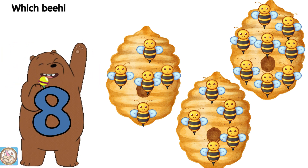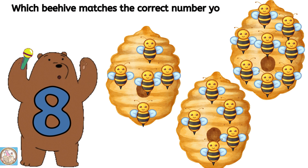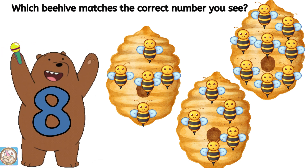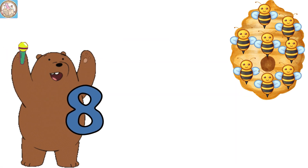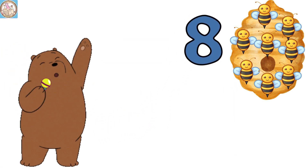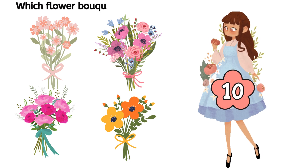Which beehive matches the correct number you see? Three. Which flower bouquet matches the correct number you see?